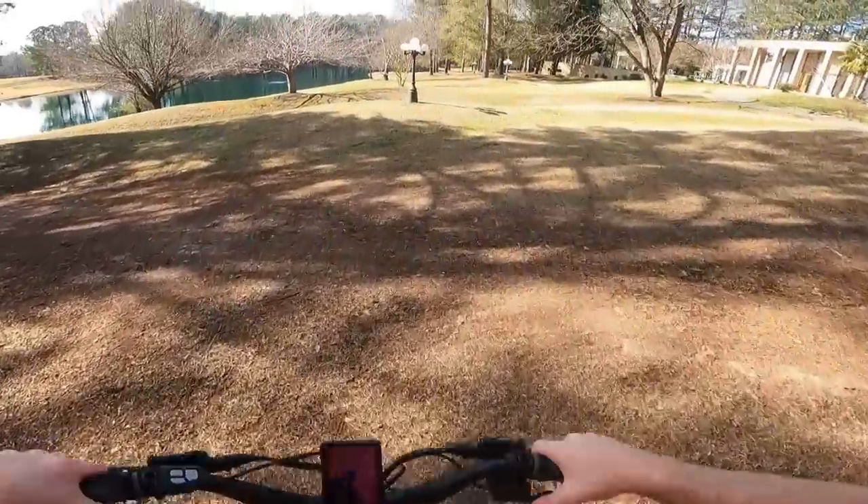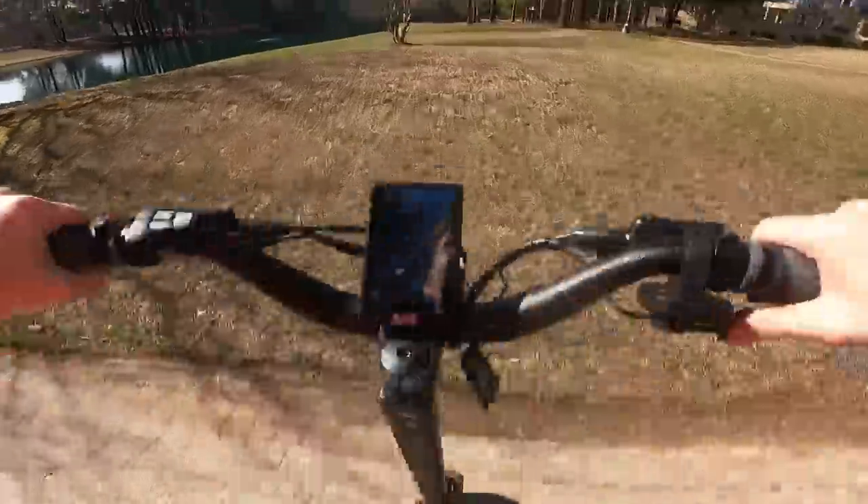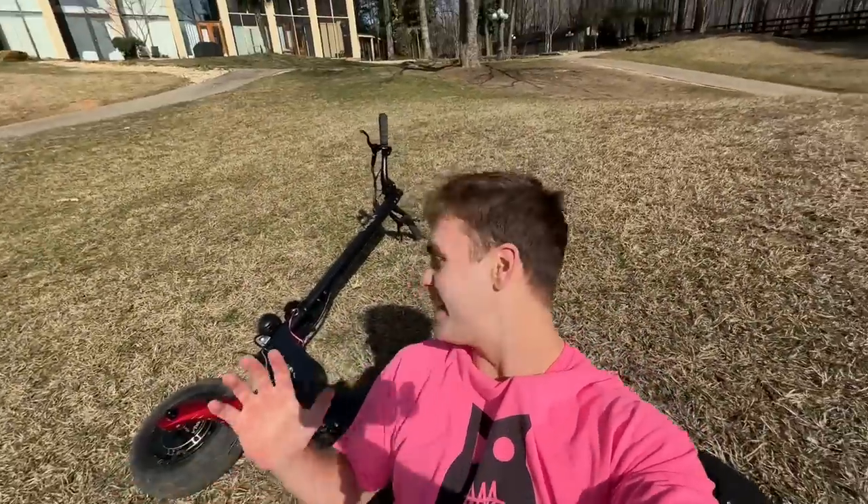No way — I actually went up the hill! Let's see if I can go back. This looks like a crazy hill for off-road. Oh my gosh, that was crazy. I will say this scooter is everything I ever could imagine it to be. This thing is like my new baby.